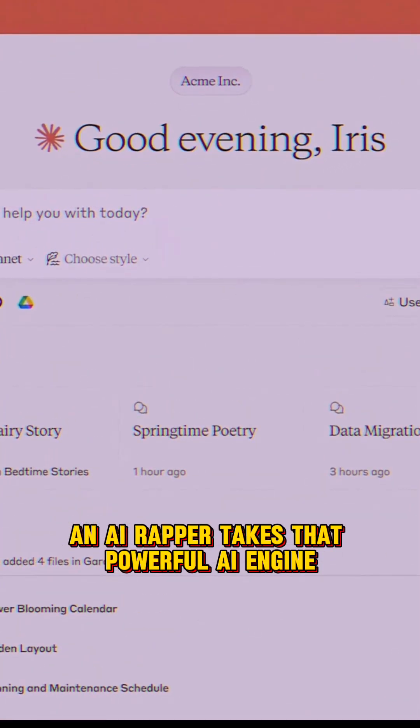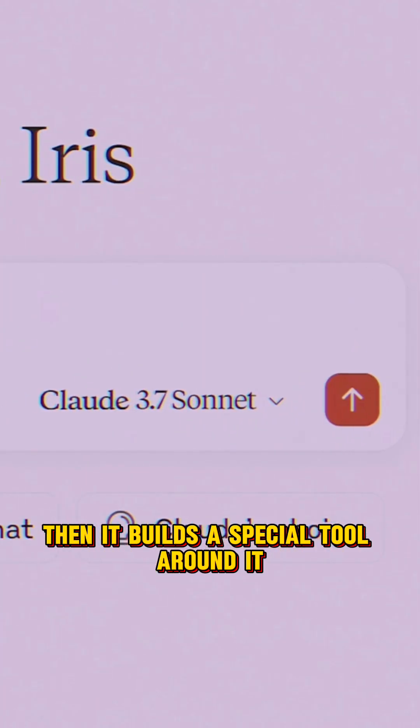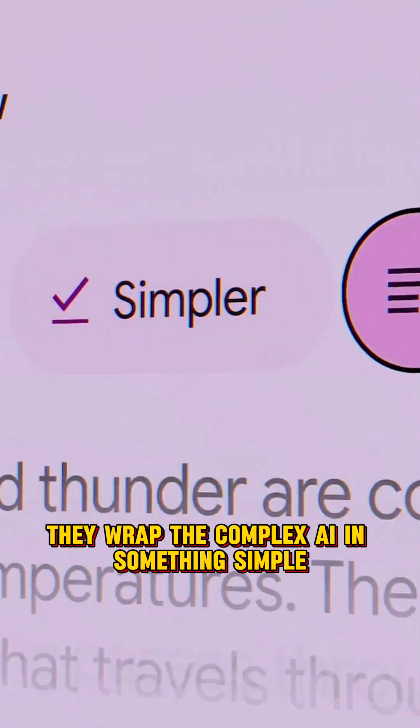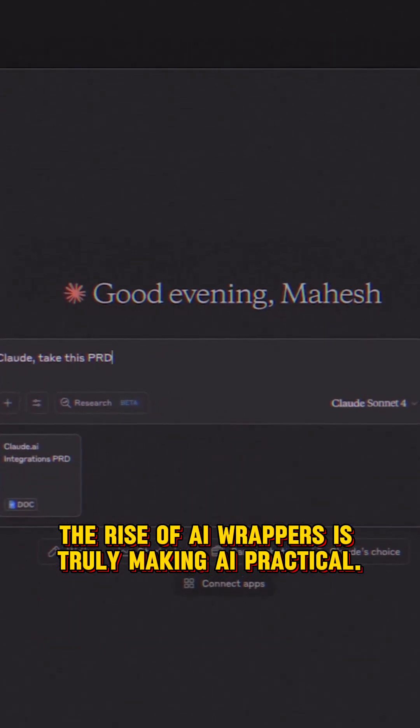An AI wrapper takes that powerful AI engine and builds a special tool around it. These wrappers make powerful AI useful for you. They wrap the complex AI in something simple. The rise of AI wrappers is truly making AI practical.